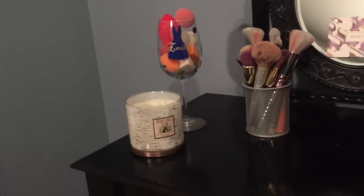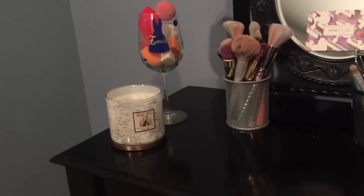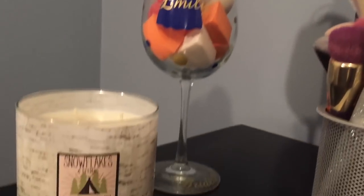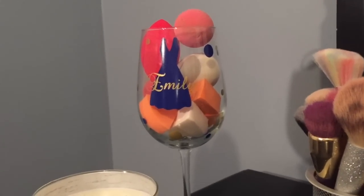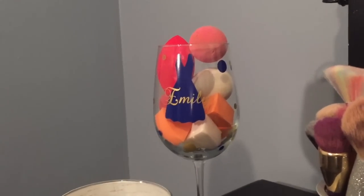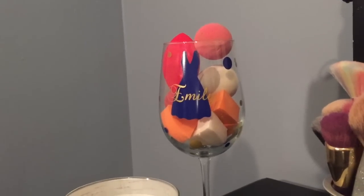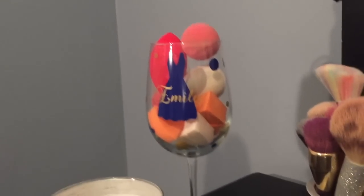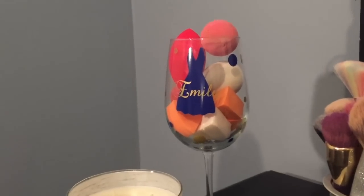First thing we have is a little candle that my friend Cecily got me for Christmas — I thought it was really cute to sit on the desk so I can light it when I do my makeup, and it smells really nice. Next up I have this little wine glass that says Emily. My cousin gave me this for being a bridesmaid in her wedding. I don't really drink alcohol so I was never going to use it as a wine glass, so I thought it'd be cute to put my beauty blenders in. It has the bridesmaid title and the date on it, and it's special to me. The blue dress was the dress I wore for her wedding and it matches my room.